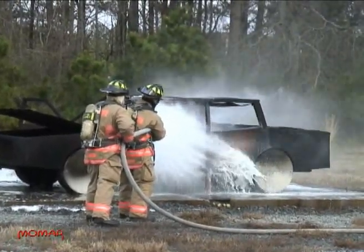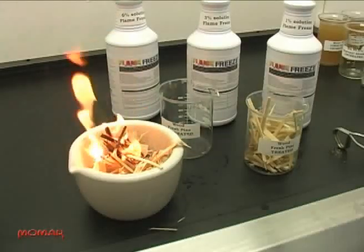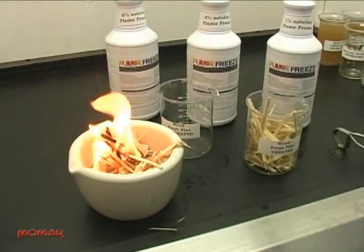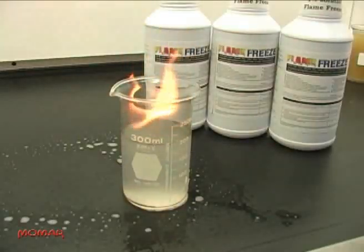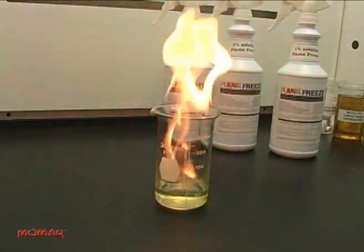But why fight a fire when you can prevent a fire? Flame Freeze can actually prevent a fire from starting. At Momar's worldwide headquarters in Atlanta, Georgia, Momar chemists treated several flammable substrates with Flame Freeze to measure Flame Freeze's fire-retarding abilities. The following video clips document the fire-impeding properties of Flame Freeze.